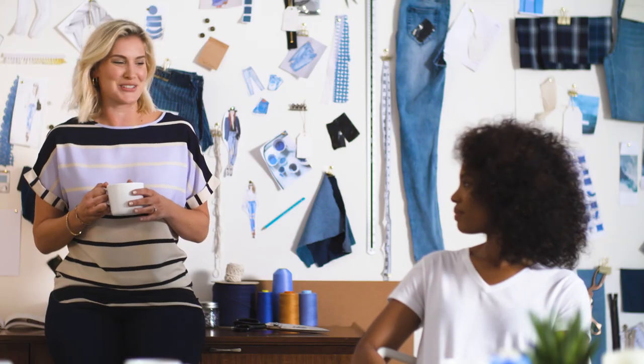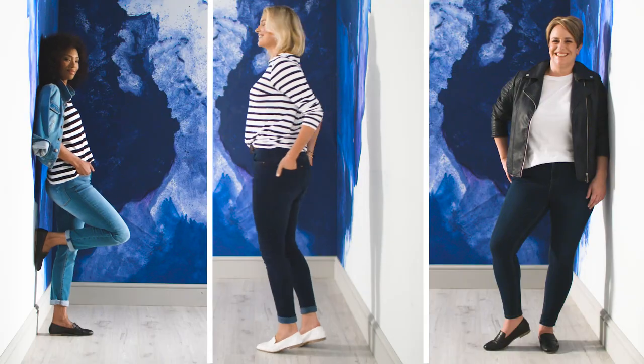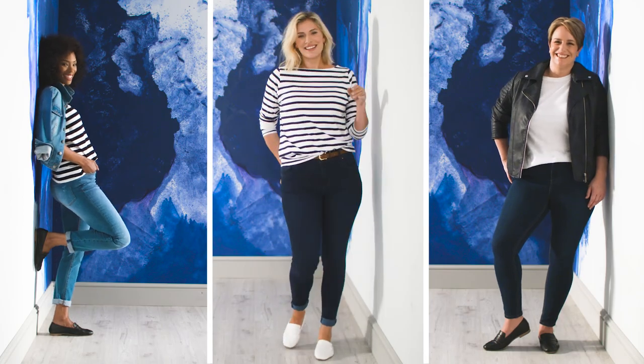My mum's 70 and she just bought her first pair of skinny jeans — she looks great. Yeah, she looks amazing, she loves them.